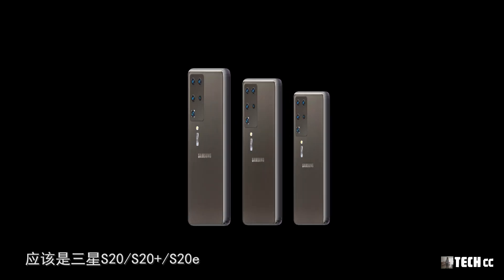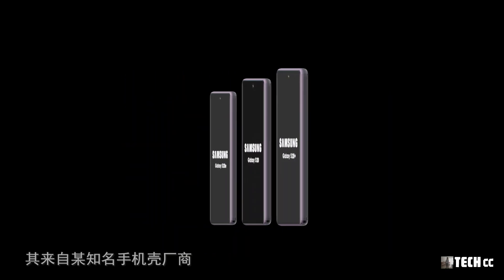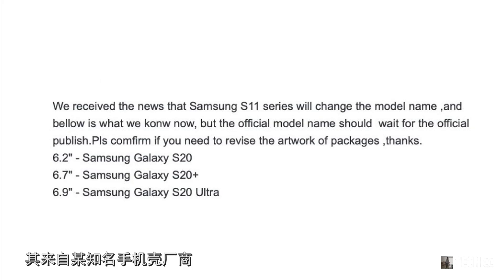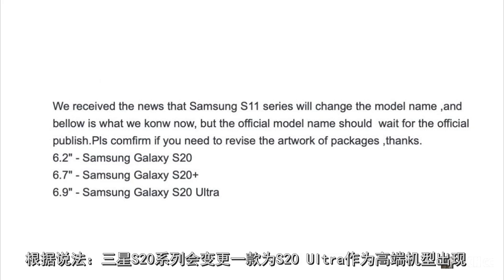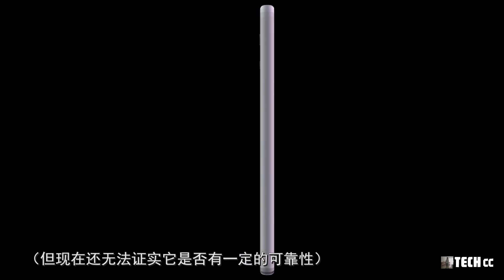他們共有三款，分別是三星S20、S20 Plus、S20 Ultra。新的洩露來自某知名手機殼廠商，根據說法三星S20系列會以S20 Ultra作為高端機型出現，取代原本的S20E，但目前還無法完全證實其可靠性。